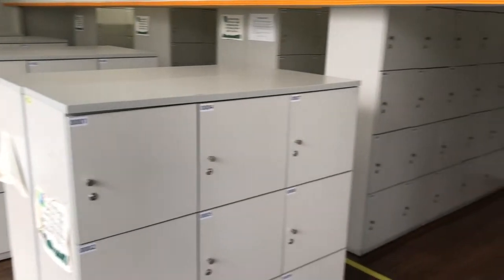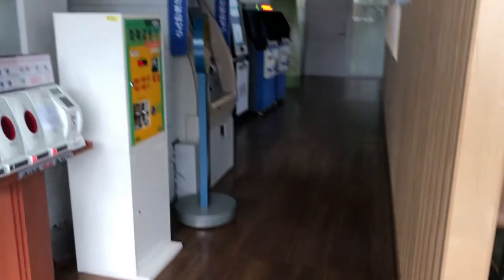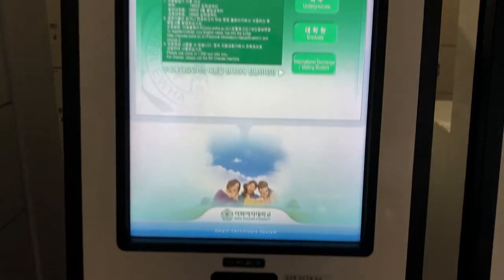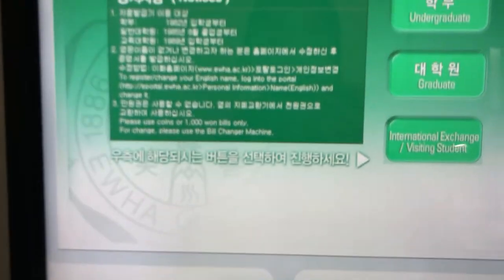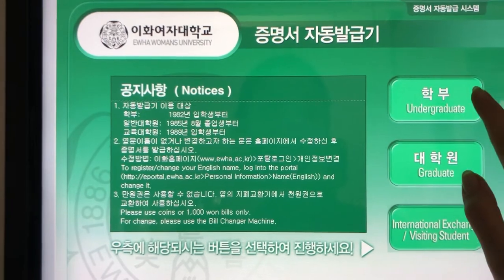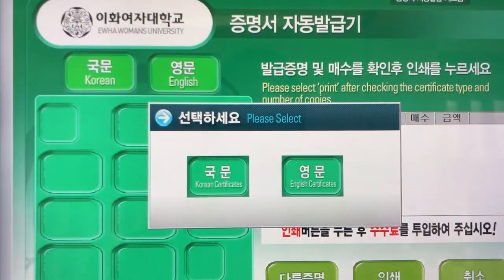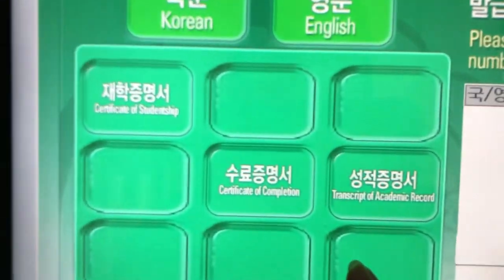We also have personal lockers close to gate number one. There are also certificate printing machines here, and it's really convenient for international students because we often need certificates for enrollment, grades, and other documents for visas. It's available in both Korean and English, costs 500 won per one, and requires your ID and password used for Eureka and Cyber Campus.